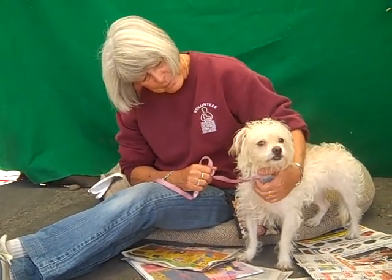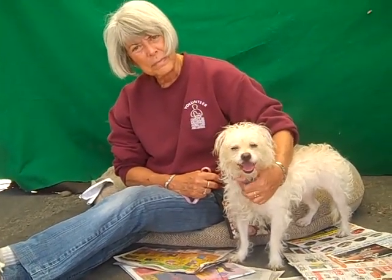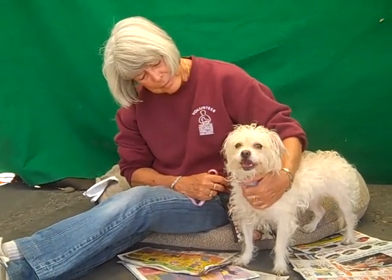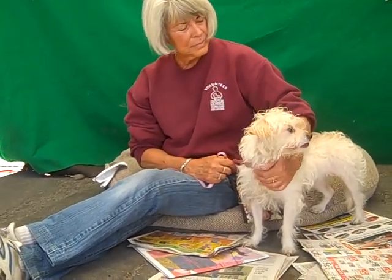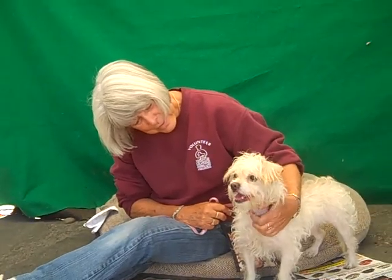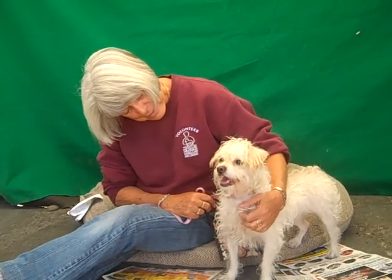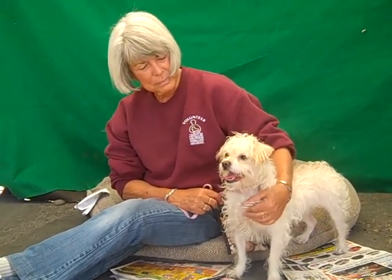No owners have come to claim him, so now he's up for adoption and he's ready to go home since he's altered. He's very, very sweet. He's a little shy here in the shelter, but he's warmed up to Lydia very well. He's definitely missing human contact here at the shelter and we think he's going to be just a fantastic lapdog for someone.